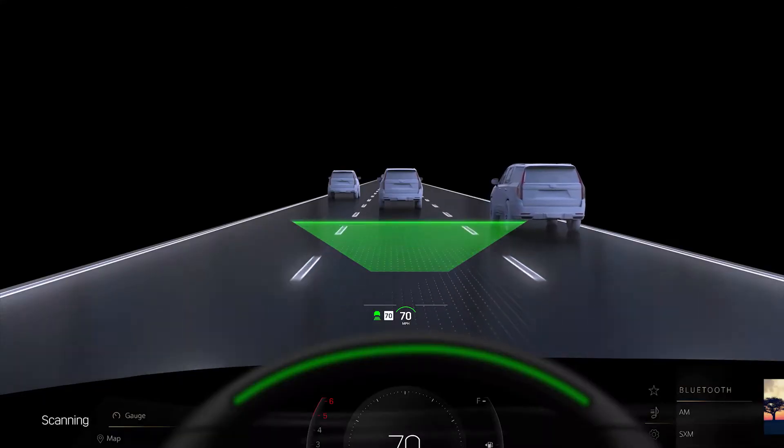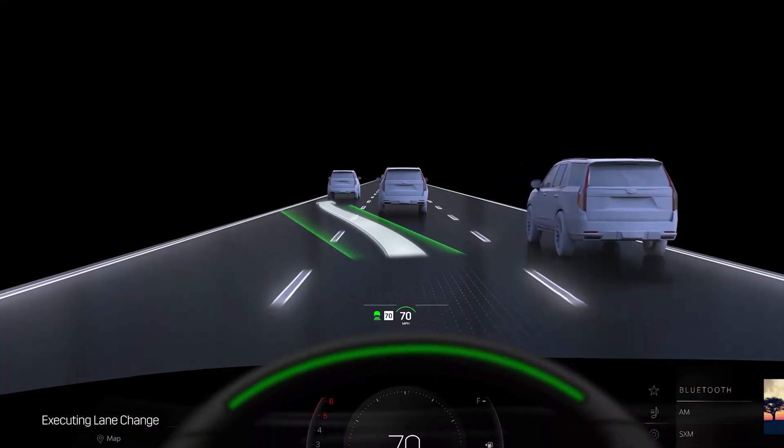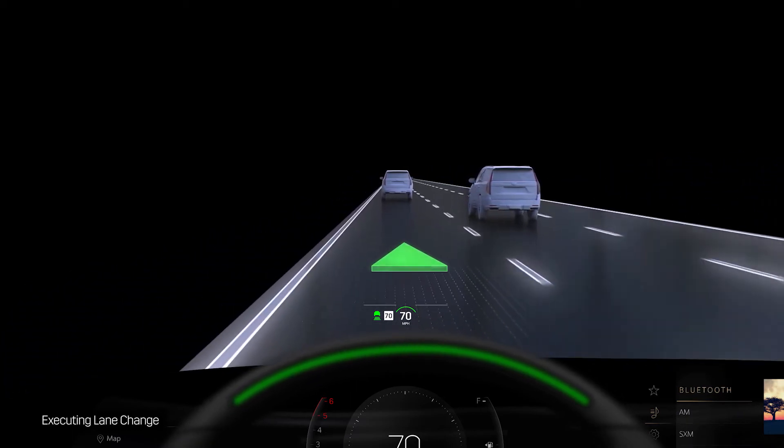This new dual-plane HUD has two different planes of information. One looks like it's floating on the hood and another looks like it's floating on the road. The near plane will be really crucial information like your speed. That far plane will be things like navigation, turn-by-turn. It's a step beyond anything we've ever done before.